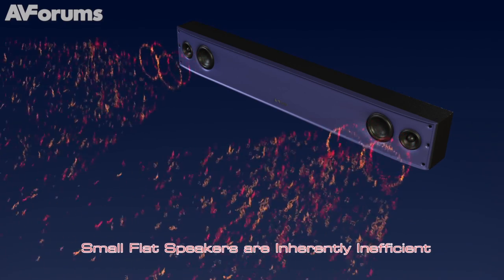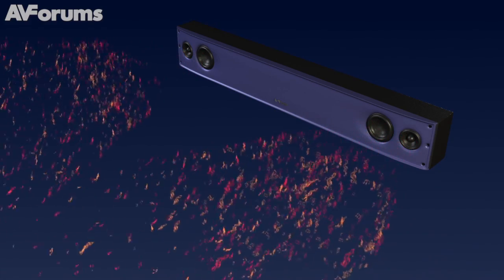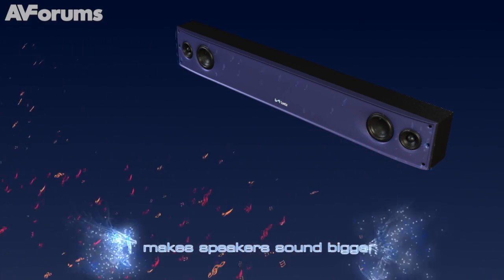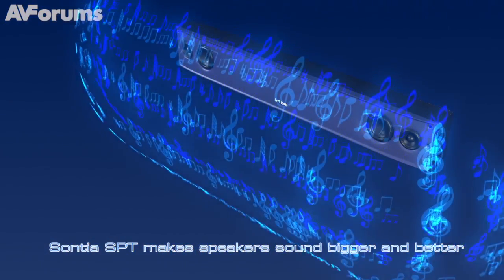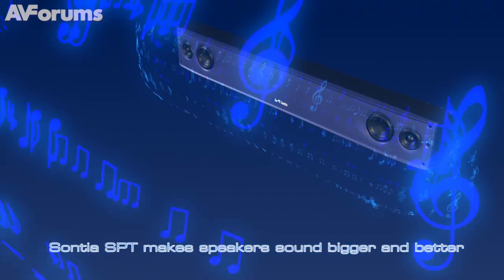By doing that, we can provide a much cleaner signal and we can reveal more detail in the speaker. Basically, if you were to compare a convenient hi-fi system with a higher-end system, by using our technology we can make that convenient hi-fi system sound as good as a higher-end system — we can improve the perception of the audio quality. Because it is a software solution, we can apply our technology to absolutely anything. We're currently working in conjunction with ESS on the audio platforms for soundbars and also working with CSR.